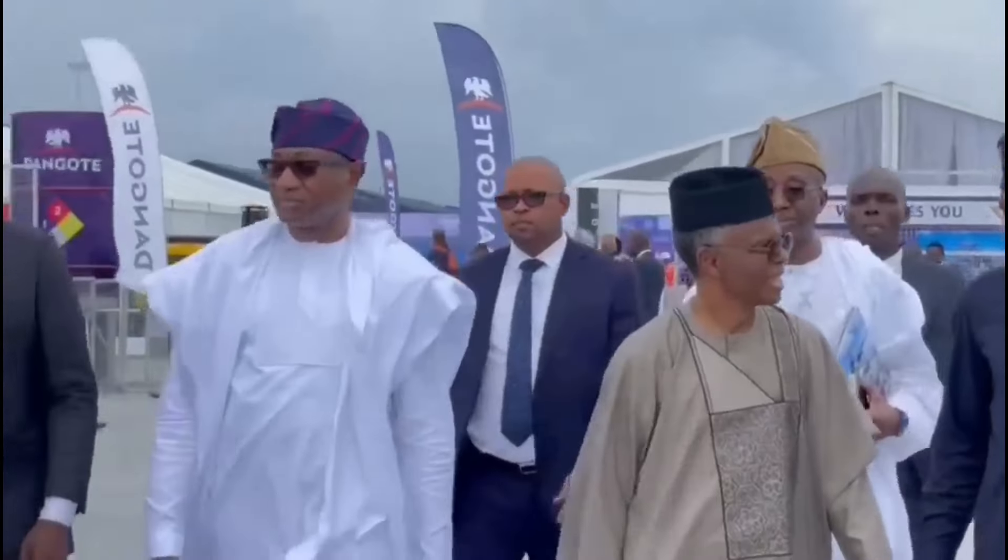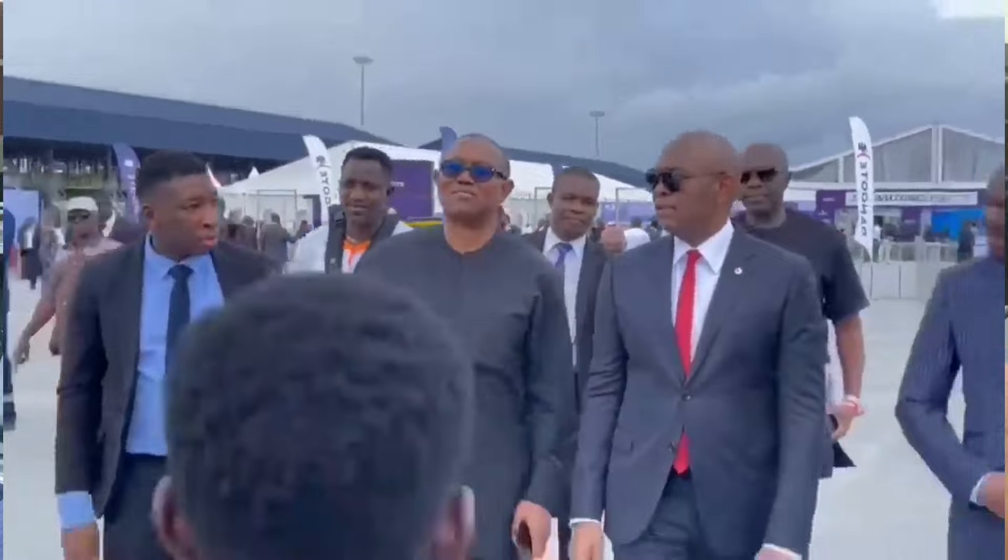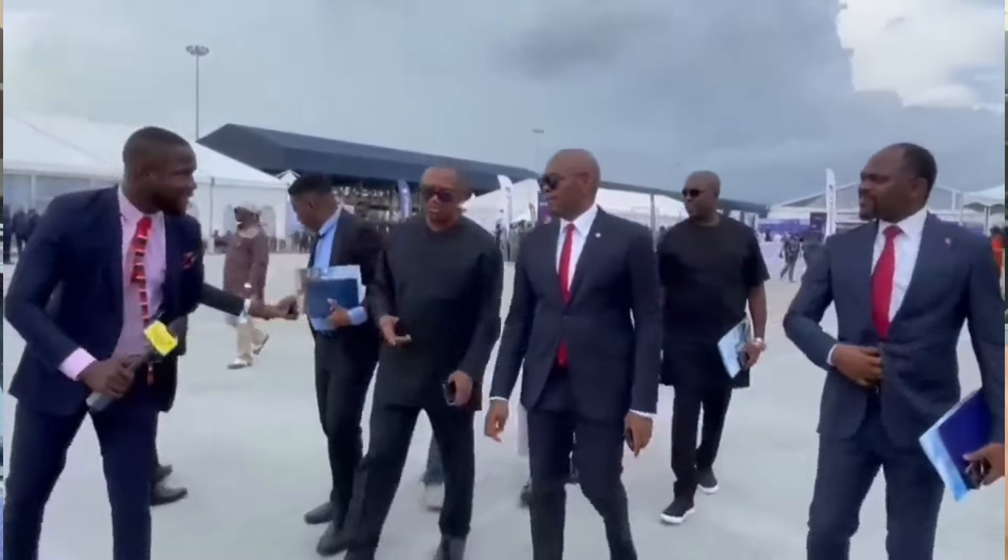The Dangote refinery that was launched on the 22nd of May may have just been an audio arrangement, because sources are telling us that that refinery is not going to be functional until 2025 and above. So I took the liberty to actually go there and see things for myself. Follow me and let's go there.